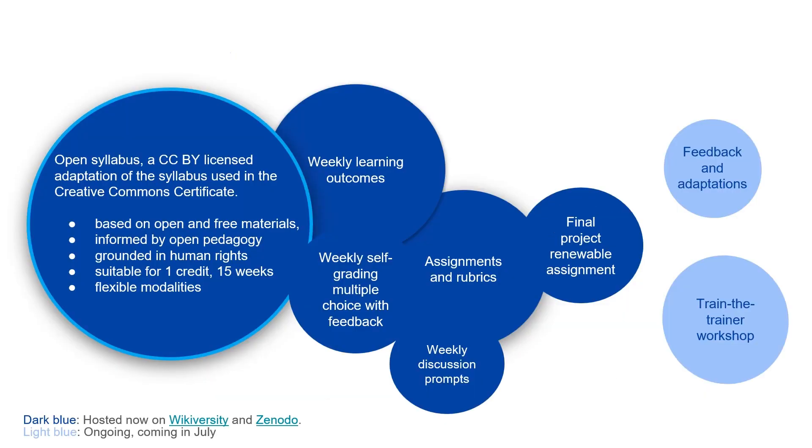So what does it actually contain? It's an openly licensed syllabus that is CCBY licensed, and it's an adaptation of the syllabus from the Creative Commons Certificate Program — not the same content, but it takes that format. So if you took the certificate course or taught it and you like that format of some self-check questions, some great discussion questions, some readings, and some assignments with opportunities for student agency, you'll like the structure of this syllabus.